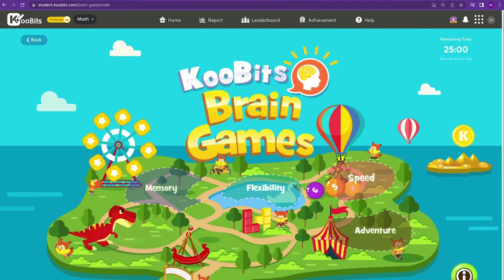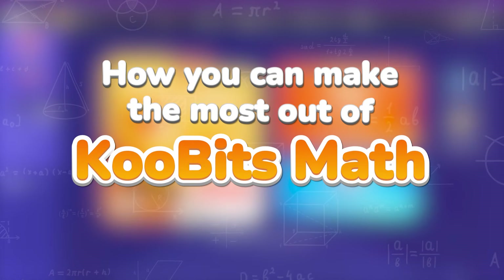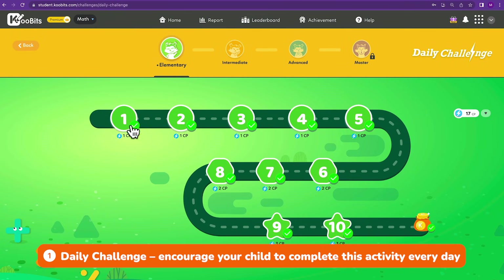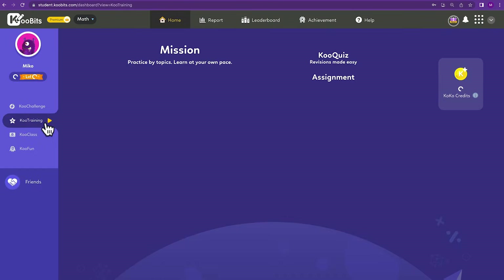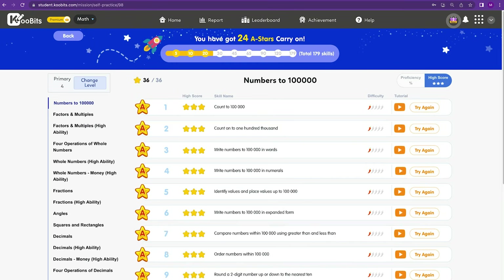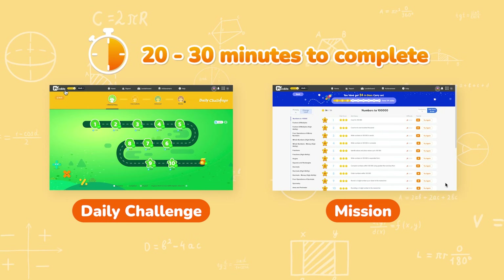Now that we've gone through our main features, let's touch on how you and your child can make the most out of Qoobits Math. Start with our Daily Challenge to build a learning habit and encourage your child to complete this activity every day. Next, move on to Mission to revise topics taught in school or topics your child may need extra practice on. We recommend spending 20 to 30 minutes on these activities.